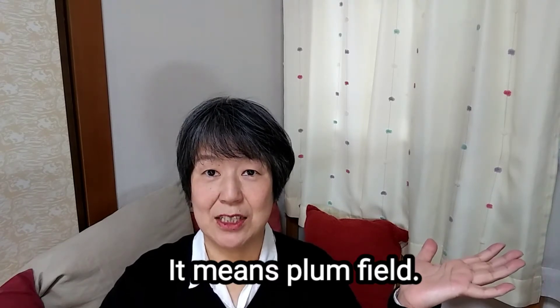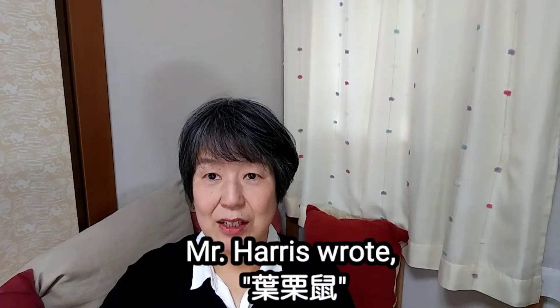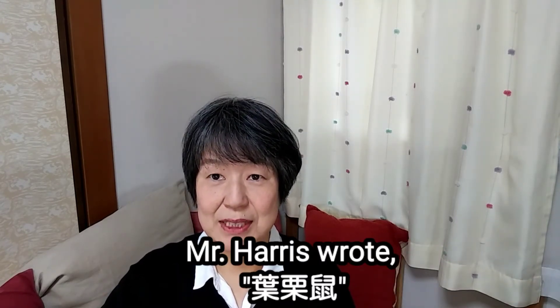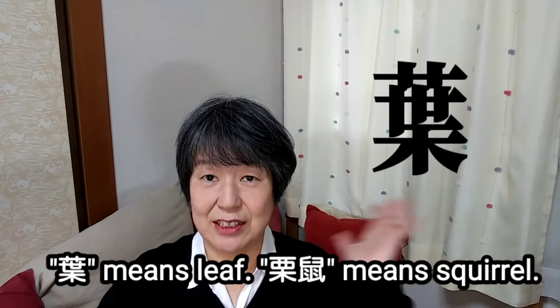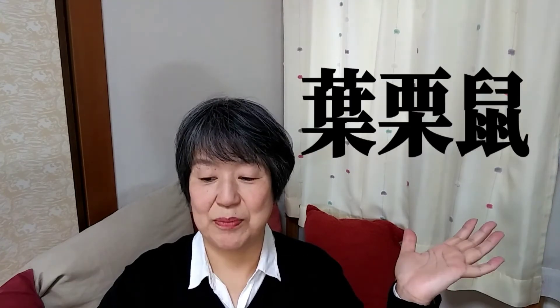The meaning is from field. For example, Mrs. Harris — kanji is this. This kanji is leaf. This kanji is squirrel, means leaf squirrel.